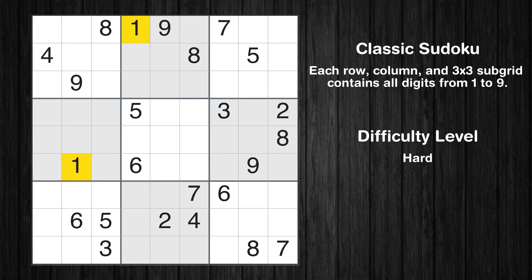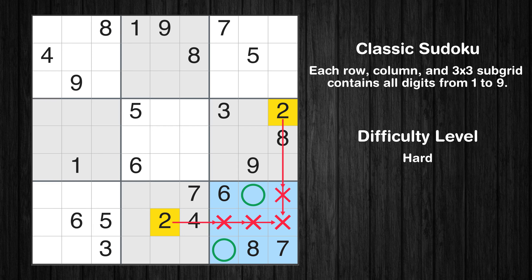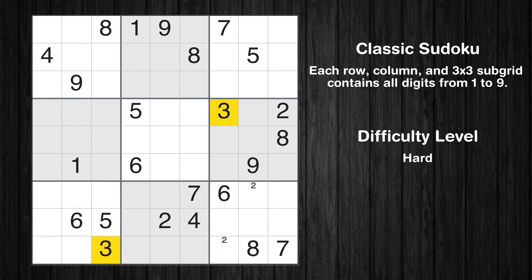Let's move to number 1. There are no cells that can be filled with it, and there are no boxes with only 2 possible positions for it, so we will skip this number for now. Let's move to number 2. Only 2 positions left in the 9th box where value 2 can be placed. No other boxes have just two candidate cells available for value 2.